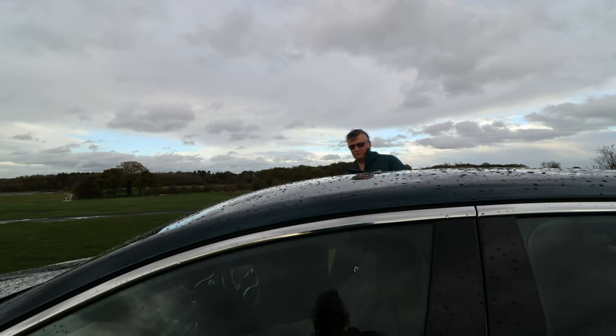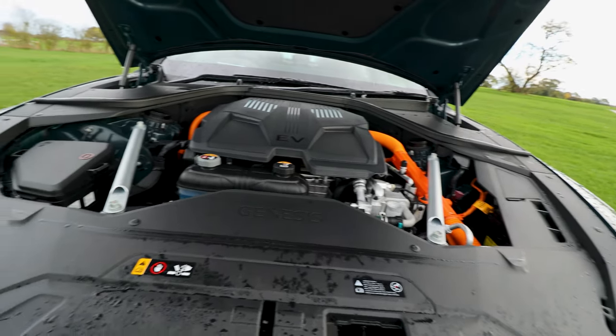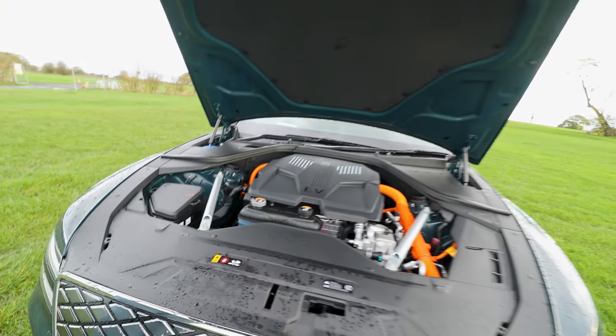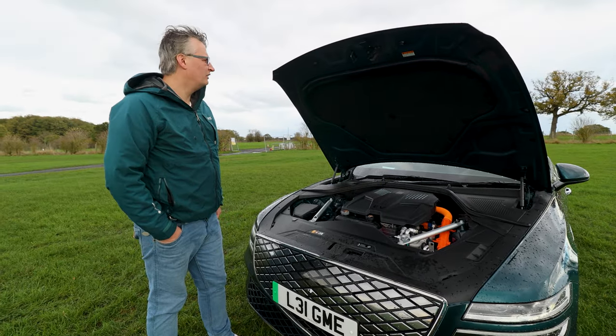Let's take a look under the bonnet. Lovely struts, nice and easy to see where you top up fluids. Even the engine bay's smart.